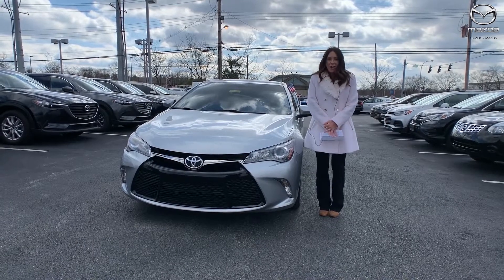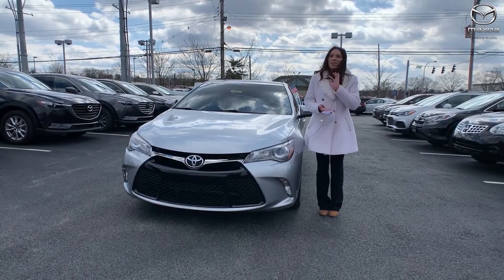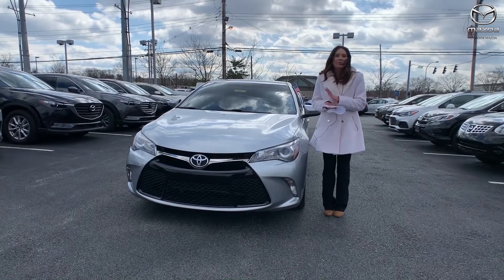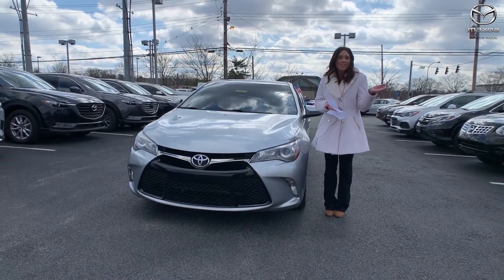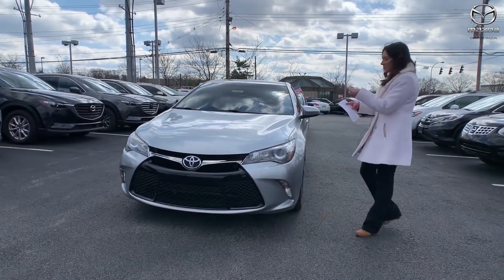Hey everyone, it's Gabrielle with Oxmoor Auto Group here today at Oxmoor Mazda for our Facebook Used Vehicles of the Week. This week we have two pre-owned 2017 Toyota Camry SEs to share with you guys. So let's go ahead and start with the first one.